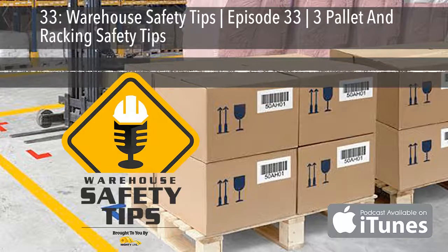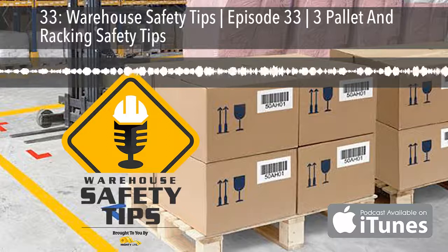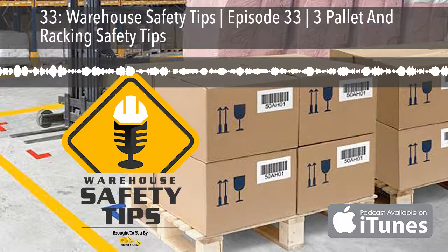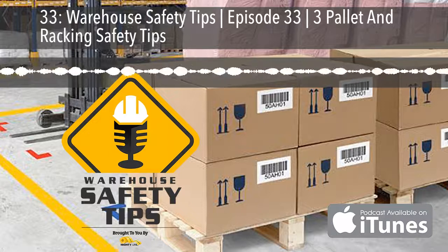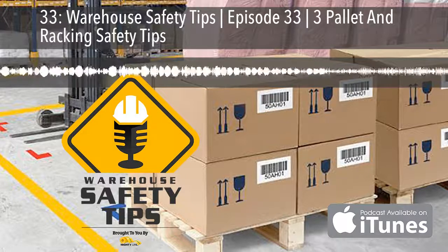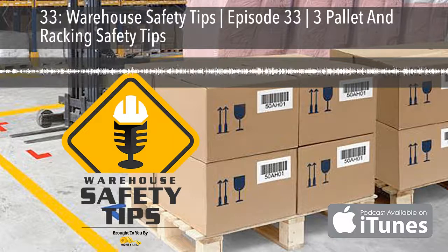Tip number three isn't as much about the pallet and rack as it is what you're wearing when dealing with them, and that's safety equipment. Chances are this is something that you're supposed to be doing anyway, but another reminder can't hurt. Anytime you're loading or unloading pallets and or operating equipment to move them, be sure that you're protecting everything that has the potential of being affected by what you're doing. This means the usual suspects of steel-toed shoes, gloves, goggles, masks, and back support, just to name a few. But when you're dealing with the potential height of racks, make sure that you're also implementing harnesses and other equipment to protect you from falls.